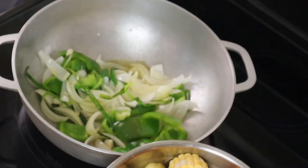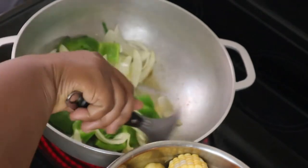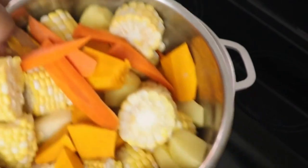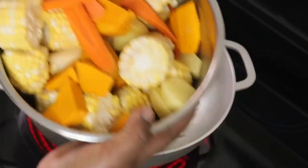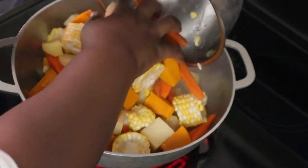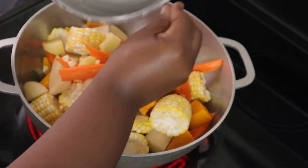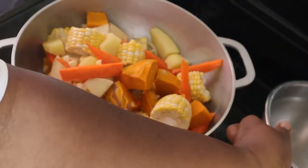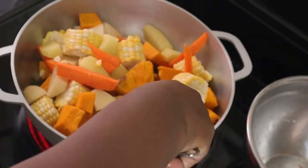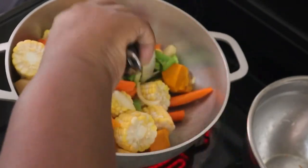Here on the side I have the bowl with the corn, carrot, Irish potato and pumpkin, and as you can see I'm just putting all of that in the pot just like that. Now I'll use my spoon just to flip over and stir the ingredients.